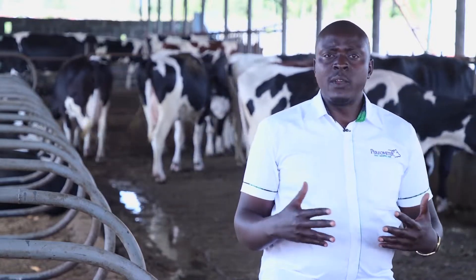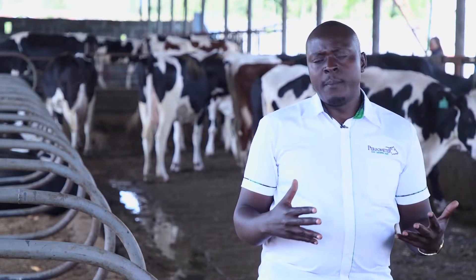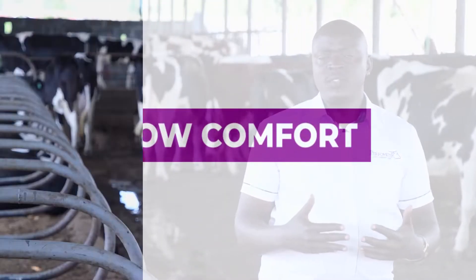We have looked in previous topics at the people and the cows, but now we look at the structures. Are the structures good for the cows? On the matter of cow comfort and the barn design, point number one is the comfort of the cows. Are the cows comfortable? We look at various aspects to determine whether cows are comfortable or uncomfortable.